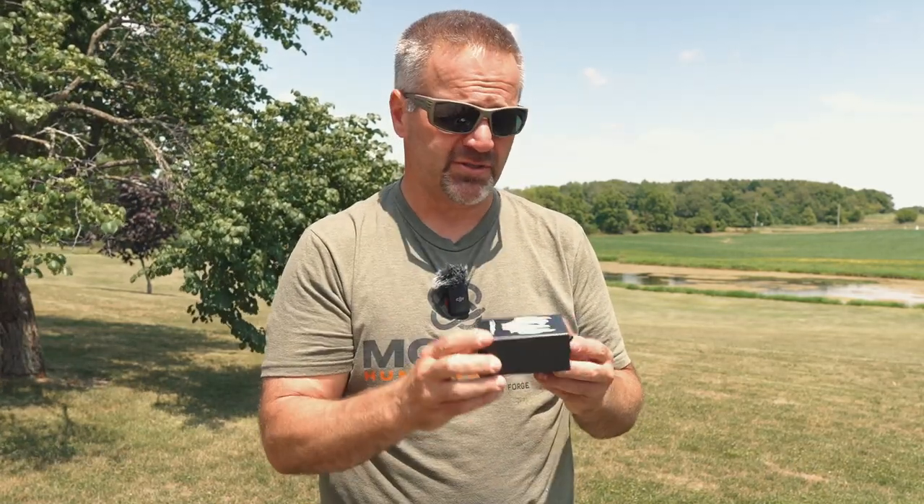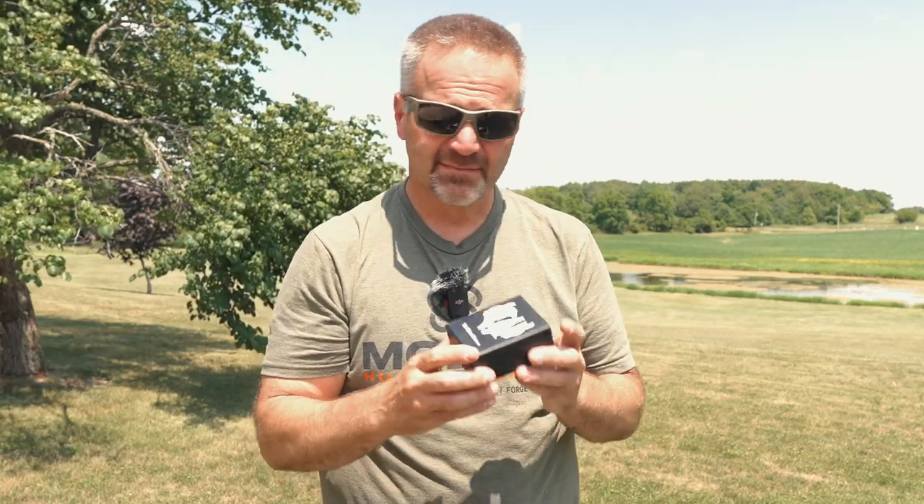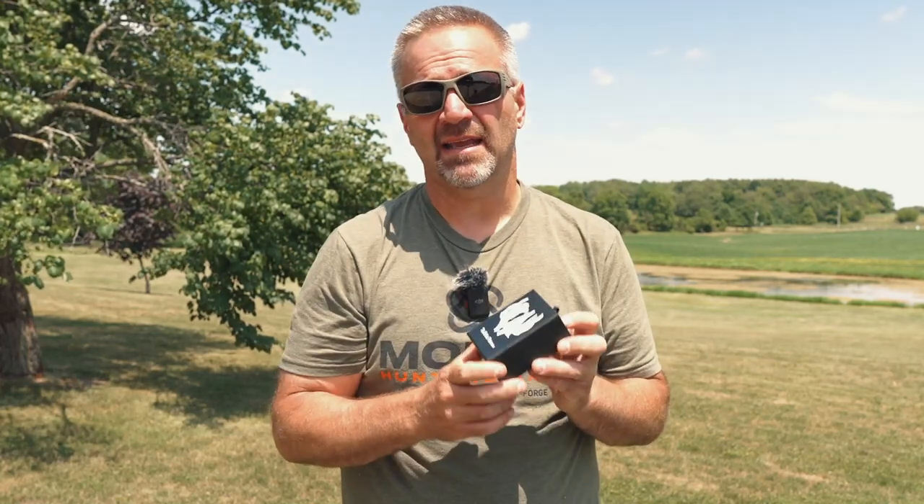Ultimator started out making aiders for climbing sticks — a flexible step — and has branched off to several other cool things. I recently did a bow hanger review as well. The bullet retriever comes in a little black box, and I'm a sucker for nice packaging. I'm a firm believer that if a company spends money on nice packaging, what's inside is typically a nice product — kind of like the old iPhone experience where people got excited about the box itself.